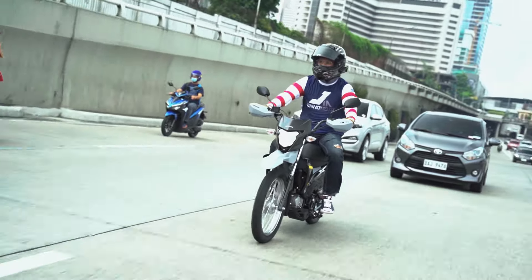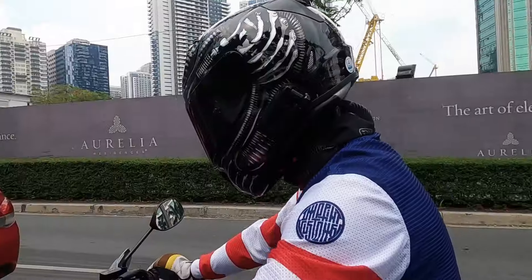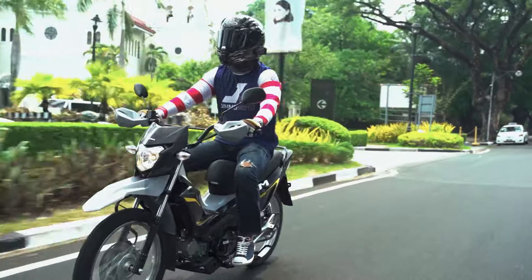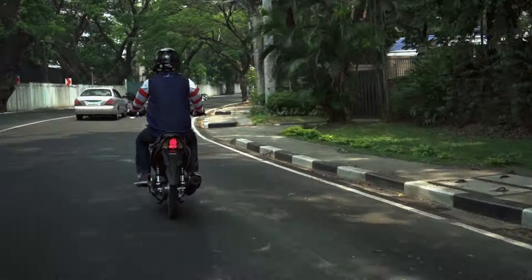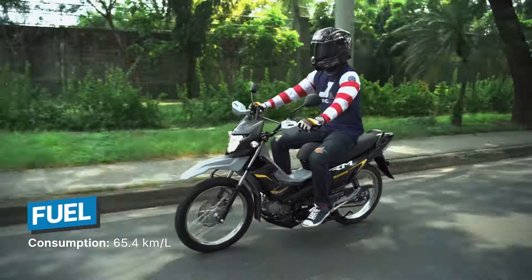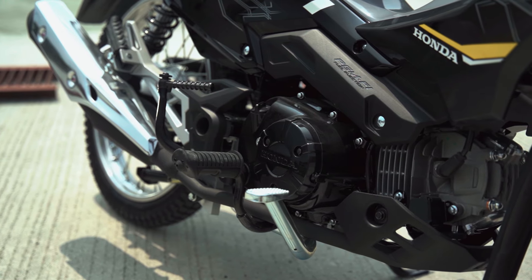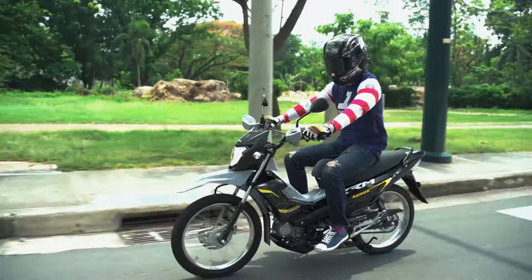Riding this MC in the city is super easy. Sobrang dali to maneuver and filter pagka-traffic — maganda ang turning radius. Saka dahil ang gaan niya, walang stress sa traffic. This might be the easiest bike I've ridden in the city. Kaya pala sobrang popular ang model na ito. Sarap din itong dalhin pang long ride out of town. You can get 65.4 kilometers to a liter — super impressive. Fuel-injected siya kaya napaka-tipid talaga sa gas.